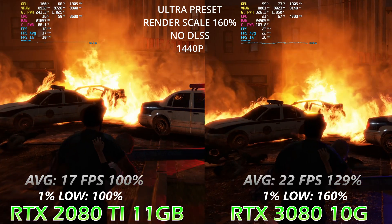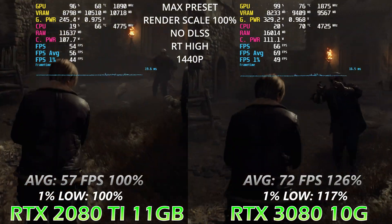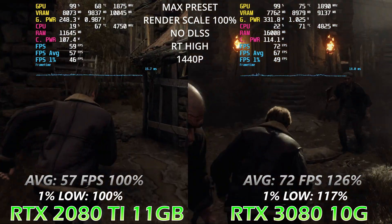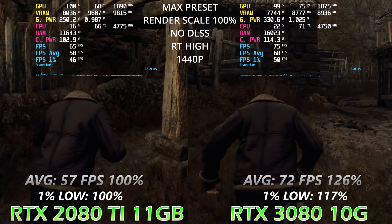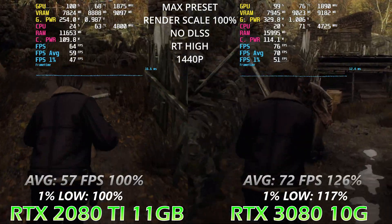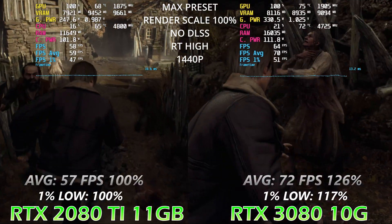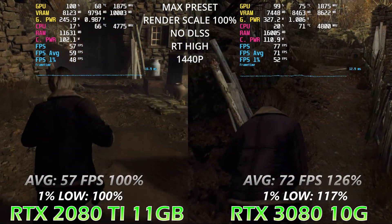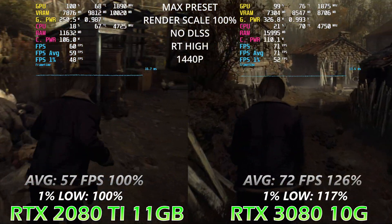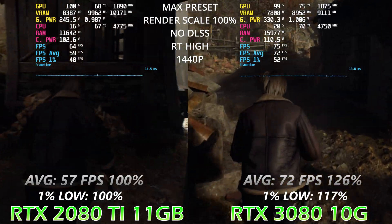Now let's see the performance difference in the next game, Resident Evil — a very VRAM-hungry game. I have three VRAM numbers from MSI Afterburner here: one for usage and one for allocated, so you can compare the difference. We can see the highest VRAM number is already reaching and passing the 10 gigabyte mark, showing we are right on the edge for the 3080, but it's still keeping files in GPU VRAM.